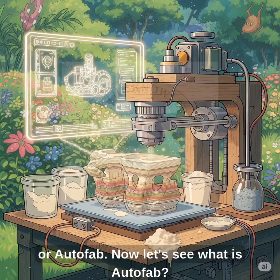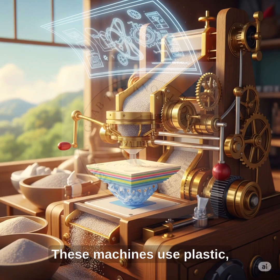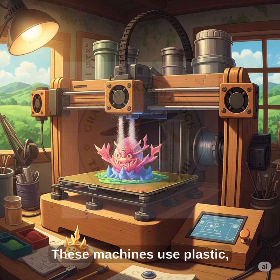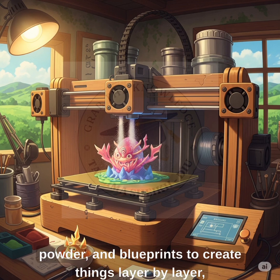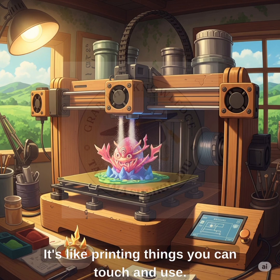Now let's see what is Autofab. Autofab means using machines and computers to make real 3D objects. These machines use plastic, powder, and blueprints to create things layer by layer, like building blocks. It's like printing things you can touch and use.